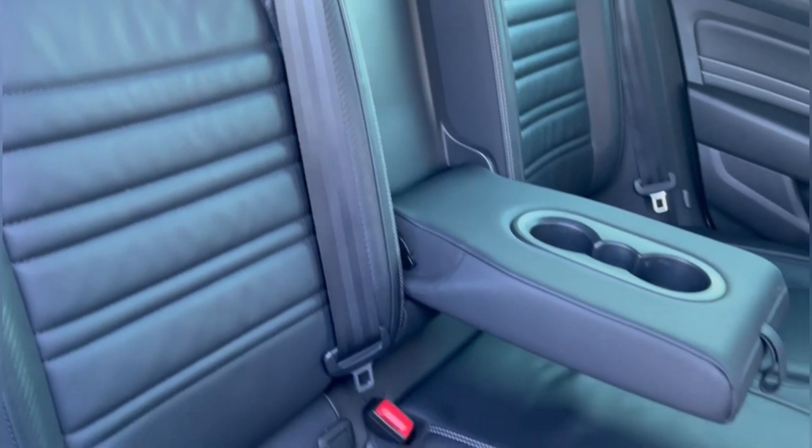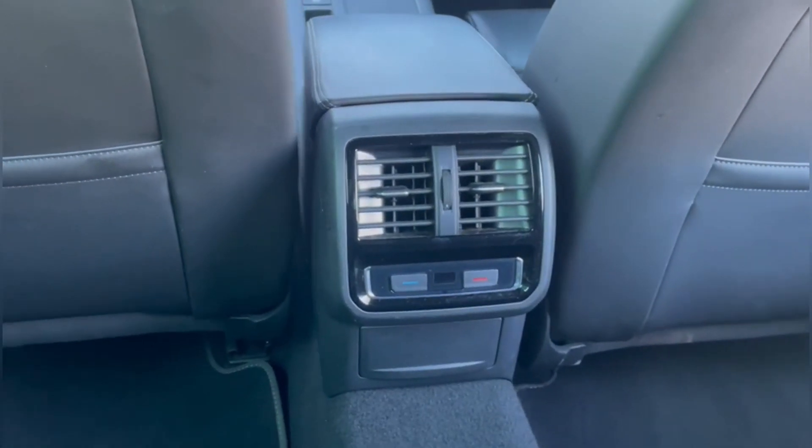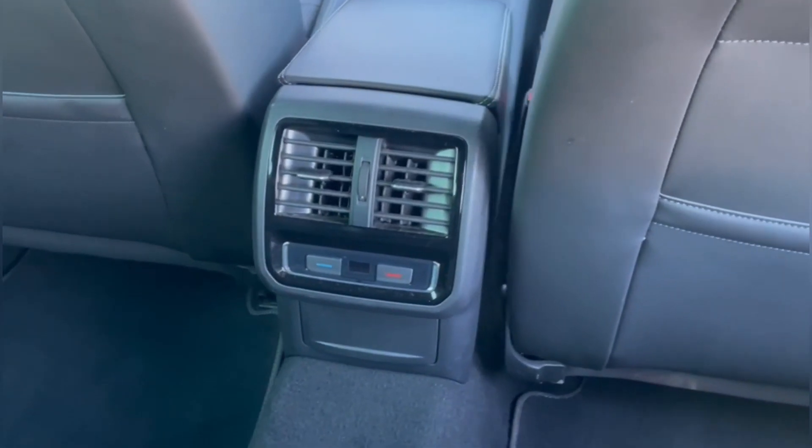The rear offers upper leather upholstery with an armrest and cupholder combination, and in the centre you will find some vent controls as well as a third zone for your climate controls.